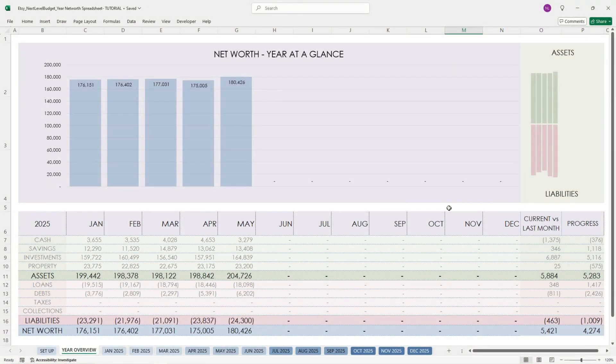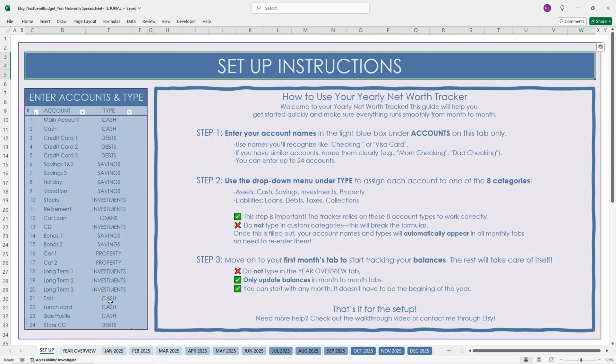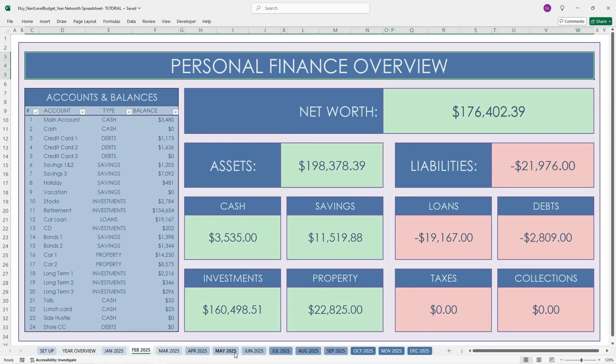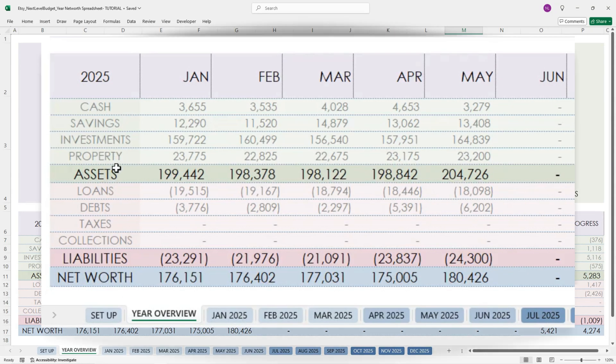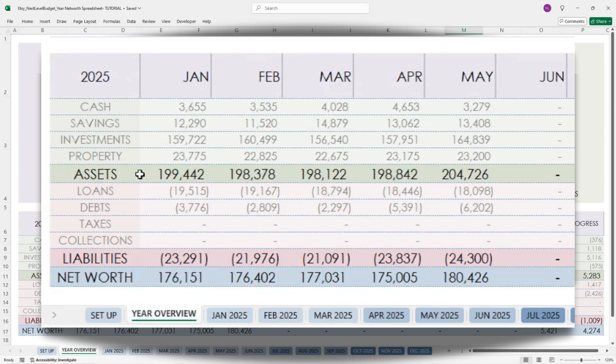Now we're going to look at the year overview tab. You can see that the year overview tab has been populated and I didn't enter anything onto this tab. The only things I entered were my initial setup — the account name and type columns — and each of the balances for each of the months up until May. Here in the year overview tab, my asset categories have all been entered and this darker green line is the total of all of my assets. The red categories are my liabilities, and here in a darker red are all of my liability totals. They're broken down by month, so it's a very easy overview for month-to-month comparison.